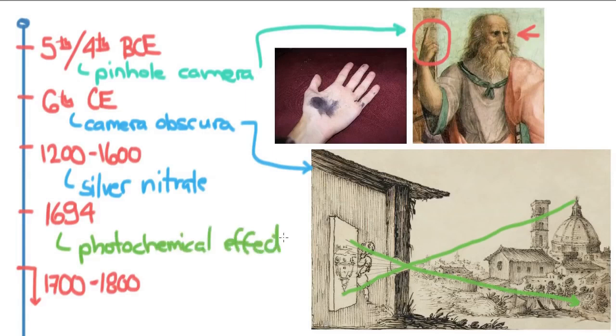The groundwork was basically laid for photography to begin. From 1700 through the 1800s, you see a focus on lenses and on bettering the camera obscura. People were putting in a lens instead of just a hole, and this would lead directly to the developments that would come in the 1800s.